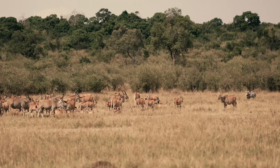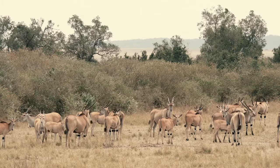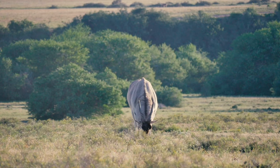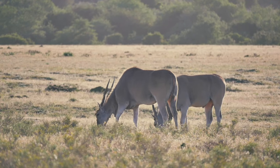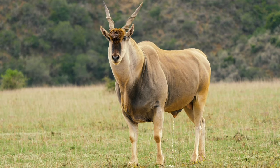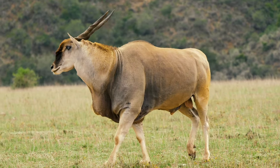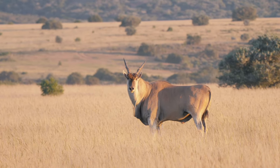A great thing about eland is the aggregation and the size of the herds they can reach — in some instances numbering into the hundreds when large aggregations form. Normally you find them in smaller groups of 20, 30, 40 animals, but sometimes those herds will join together as they move and feed. They're a general mixed feeder, feeding at certain times of year on seed pods from acacia trees, which are highly nutritious. With their bulk, they're not picky about food quality — they need quantity, eating a large amount to sustain that body mass. Interestingly, when they walk there's a clicking noise from the tendons slipping over the joints on the bones — not the hooves clicking together as often thought.